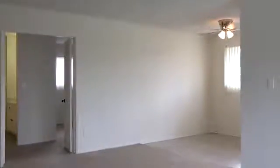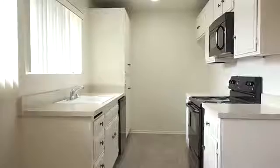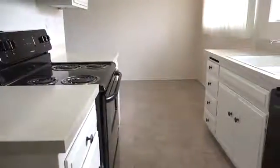Inside, you'll have a spacious living room where you can cool off under the ceiling fan, an eat-in kitchen with sleek black appliances that pop against the crisp white cabinets and countertops, and large walk-in closets for much-needed storage.